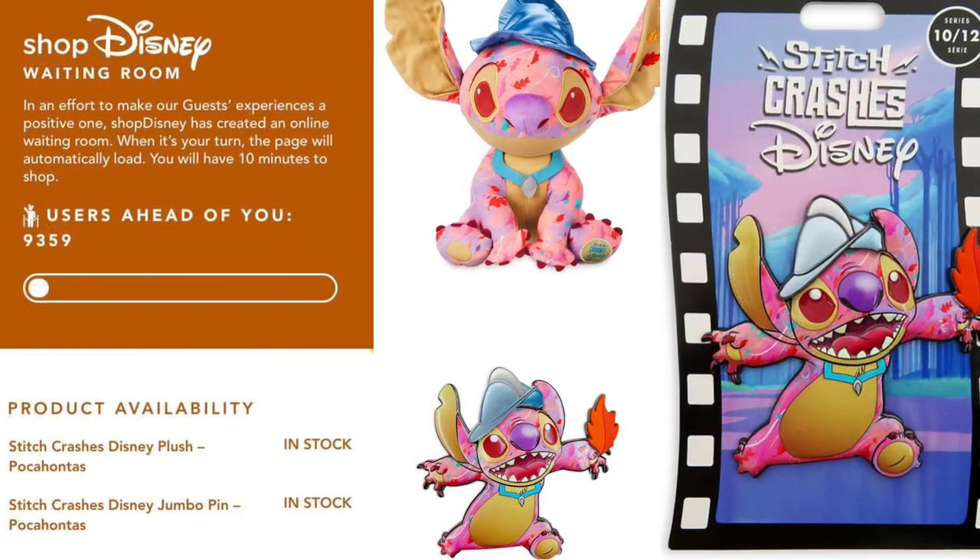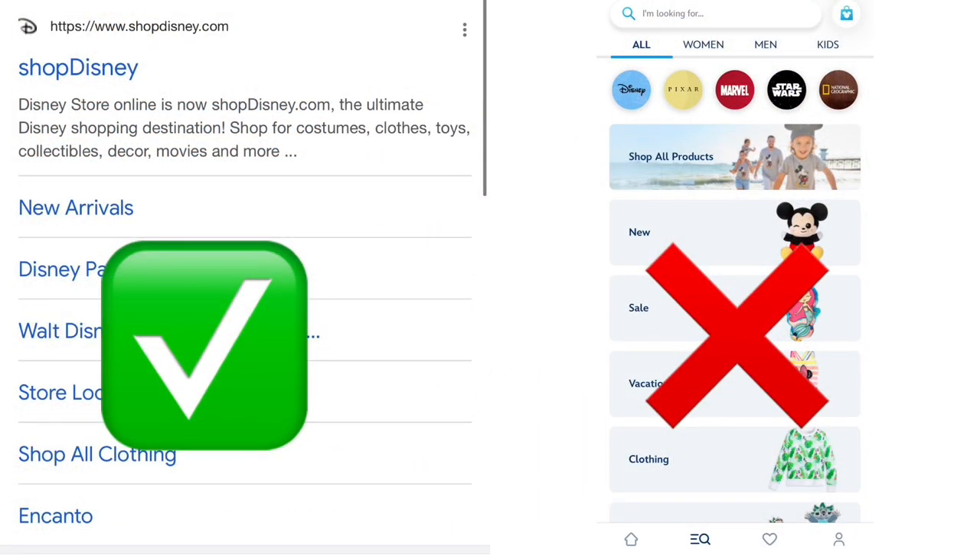One more thing before I end this video: when it comes to these scheduled releases, please make sure you're on your web browser and type in www.shopdisney.com — that's where you'll be greeted with an invitation from the waiting room. If you go to the app you won't see it; it doesn't show up on the app until later on. I don't have the exact time frame — whether it's 30 minutes, an hour, or an hour and a half after — but please make sure you're on your web browser at www.shopdisney.com, not the app, at the time of the release or you might miss out.